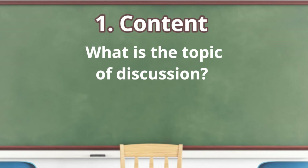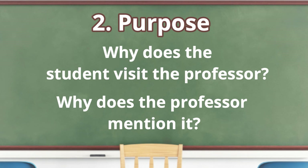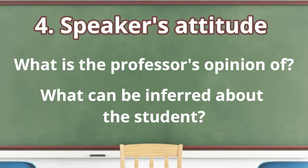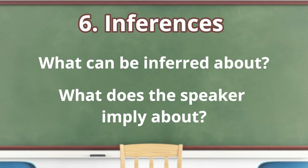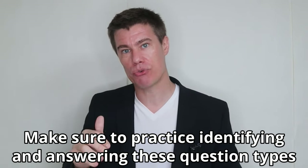There are seven main question types in a listening test: Content (what is the topic of discussion?), Purpose (why does the student visit the professor?), Detail (what is stated in the passage?), Speaker's attitude (what is the professor's opinion?), Function (what does the speaker mean when he says?), Inferences (what can be inferred about?), and Organization (how does the professor organize the information?). While it's important to know the different question types, it's even more important to know how to answer each type. Make sure to practice identifying and answering these different question types.